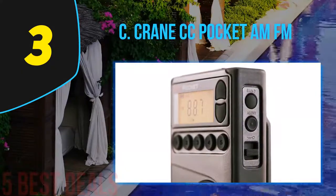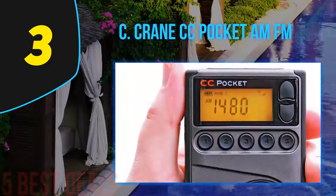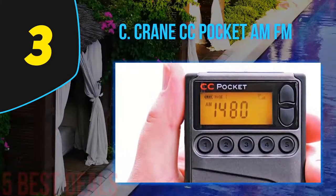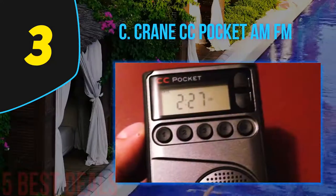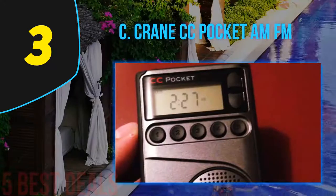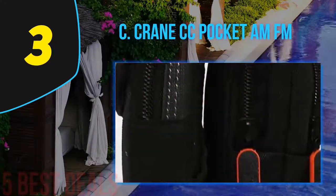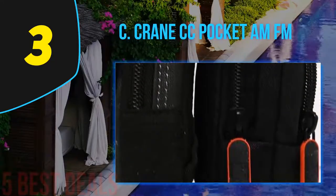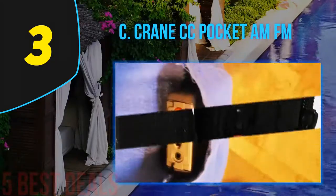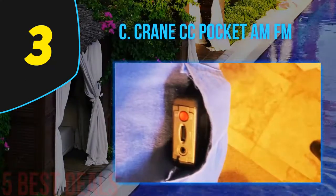Halfway through our list at number 3 is the C.Crane CC Pocket AM/FM. For those looking for a compact yet capable emergency radio, this is the best way to go. The model comes with easy-to-use features and generally excellent performance. While other similar models might not have new features, this one is making good moves. You will like the fact that it comes with five memory buttons, which help you reach your stations faster at all times.